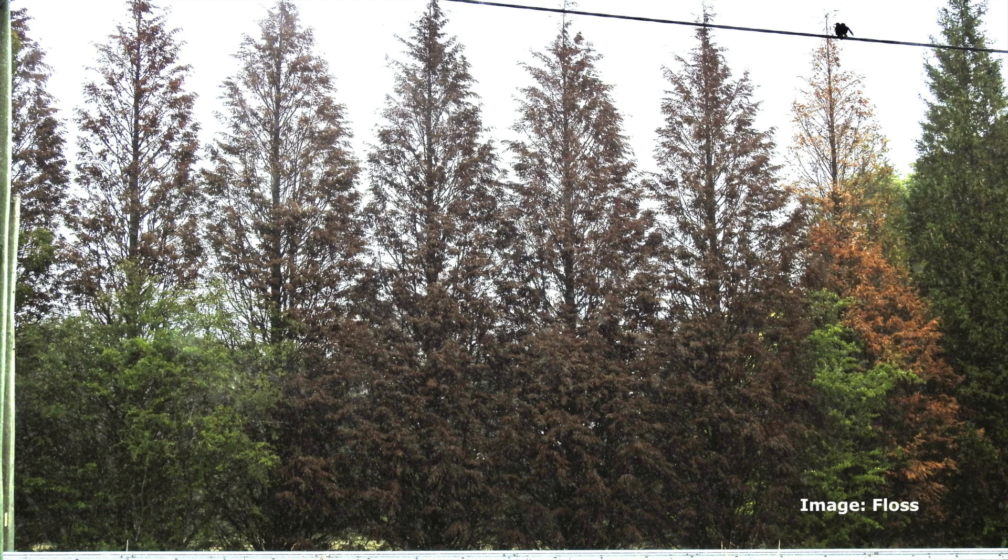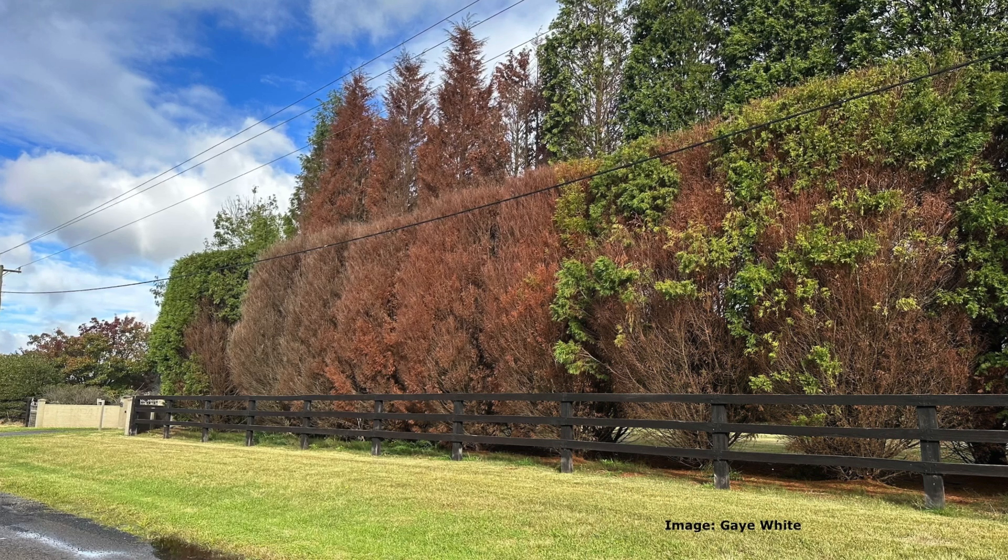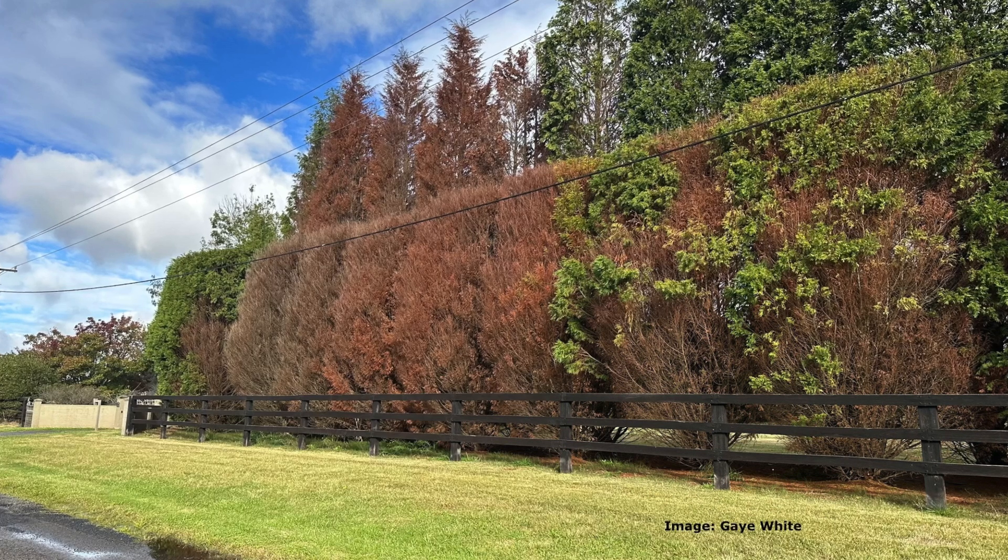If you walk through an area contaminated with phytophthora and don't clean your boots before walking into another area, you can carry it across. It transfers on muddy boots, tools, and equipment. You need to clean everything with 70% methylated spirits to sterilise it. A lot of people use a little bath of water for their wellington boots going into a paddock, and again on the way back in case they picked it up.